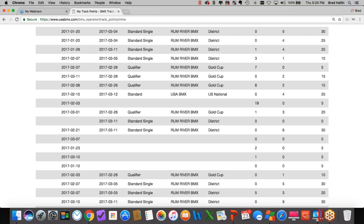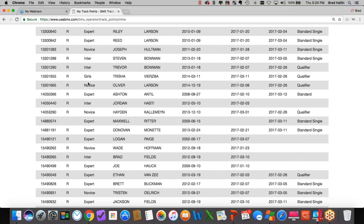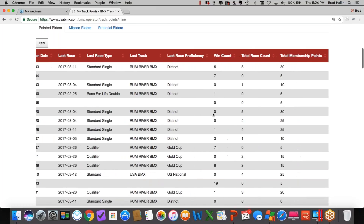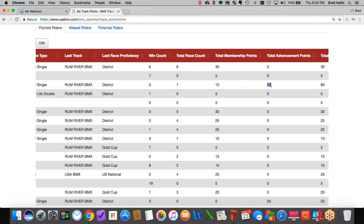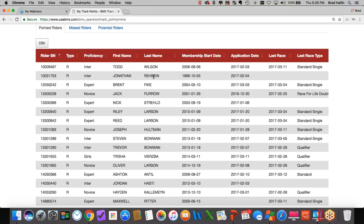Think about this from a track operator perspective: if a rider hasn't been back since the Gold Cup in February and we're now in March, you can reach out to those riders who maybe haven't been back in a while. Win count is great because now you know who's getting close to moving up to the next proficiency and getting you move-up points. You can also see the race count — single-point races that matter for track points — and the number of membership points the person has given you.